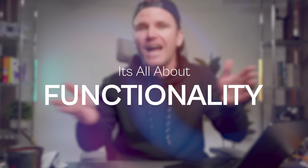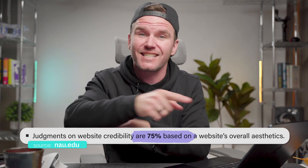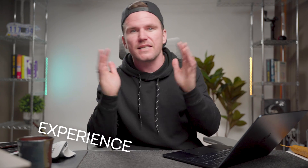Listen up, web designers. Aesthetics are everything these days. If you thought it's all about functionality, think again. Judgments on website credibility are 75% based on aesthetics alone. The design, the feel, the experience — dare I say the vibe — it all counts.